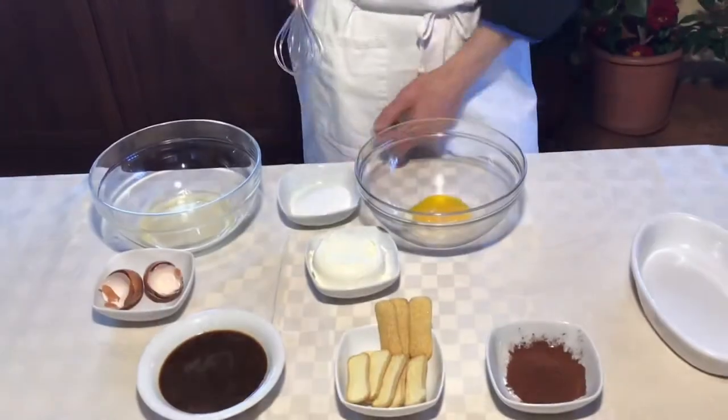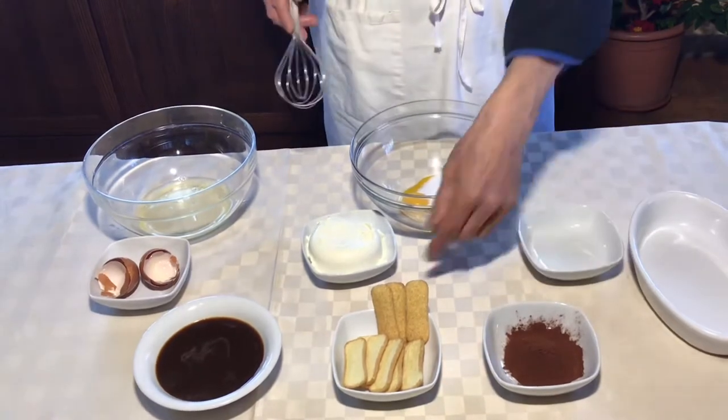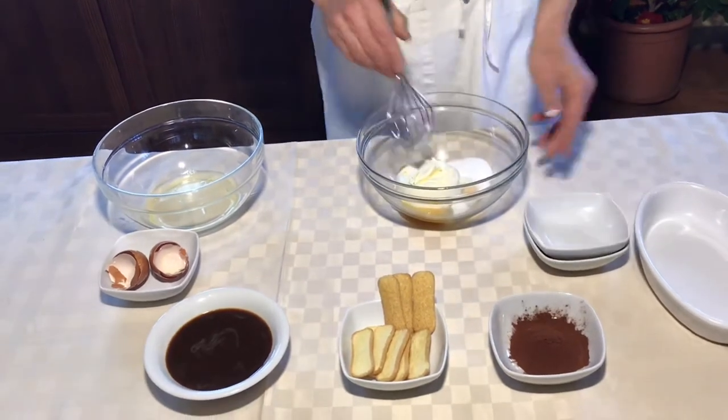After dividing the eggs, I'm going to prepare the cream with the yolk, sugar and mascarpone cheese. You can use also ricotta cheese, but the typical, the traditional, is with mascarpone.